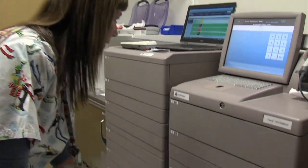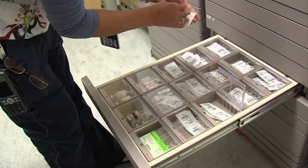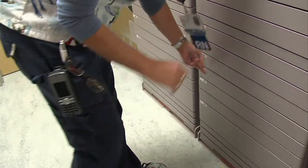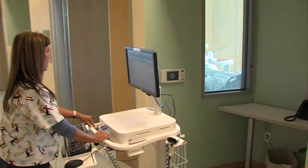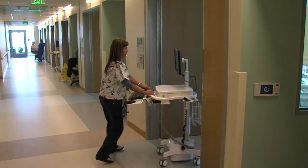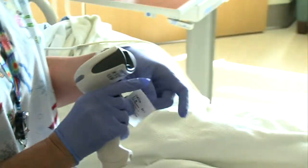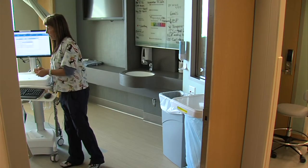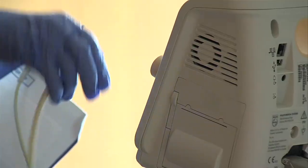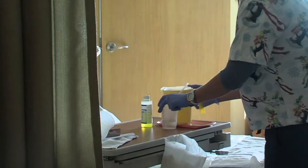But all of Palomar's preparations mean little if nurses make a mistake at the end of the process. Upstairs on one of the patient floors, nurse Pam White gets some medication for a man who has high blood pressure. Before she can give it to him, she has to scan his bracelet and scan the barcode on the drug. White says all of the safeguards make sense: they're great. We didn't like them at first because it was so much of a hassle, but they're wonderful. No mistakes.